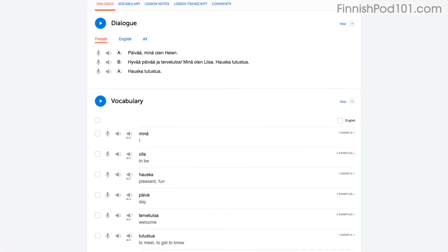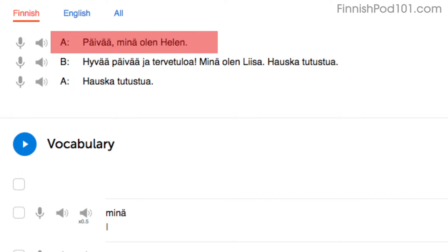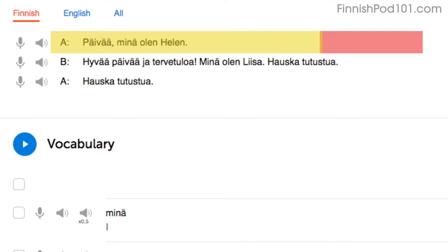Start by reading with the dialogue tool. If you're like most learners, you'll read the first line slowly — that's because you're still getting used to the words, which is okay. Re-read it. On your second try, you know most of the words, and you'll read a little faster. Re-read it again. On your third try, you'll be even faster, at a native speaker's speed.